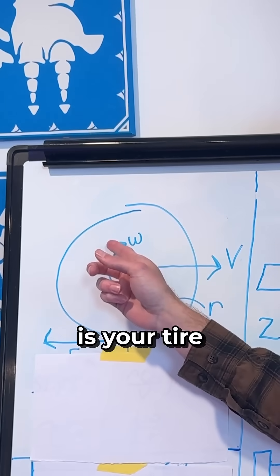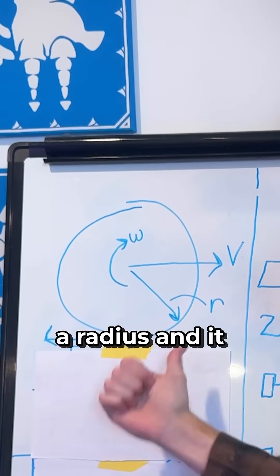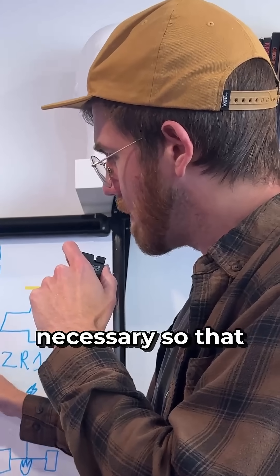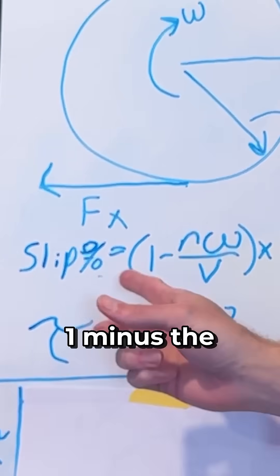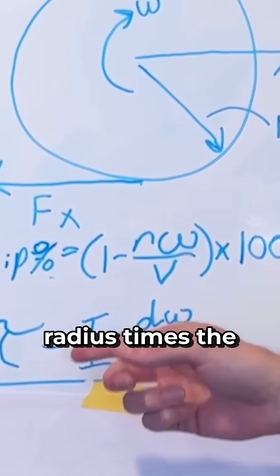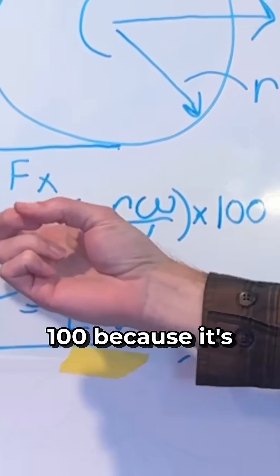So you see, this is your tire. It has a forward velocity of the vehicle, a radius, and an angular velocity. Those are all necessary so that you can understand that equation — slip percent: one minus the radius times the angular velocity over the forward velocity, times 100 because it's a percent.